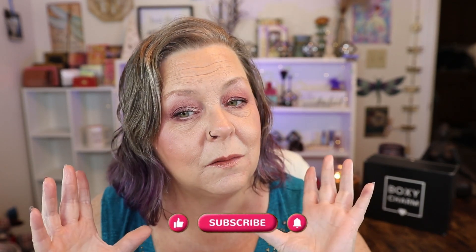Hey howdy hey y'all, Leanna here and today on the porch it's BoxyCharm for August — this is my BoxyCharm Premium. The theme is Dusk Till Dawn. BoxyCharm is a monthly makeup, skincare, hair and stuff subscription box, and I subscribed for a year so my boxes cost me $35 a month. You get six full-size products and we're gonna jump right in to what's inside.